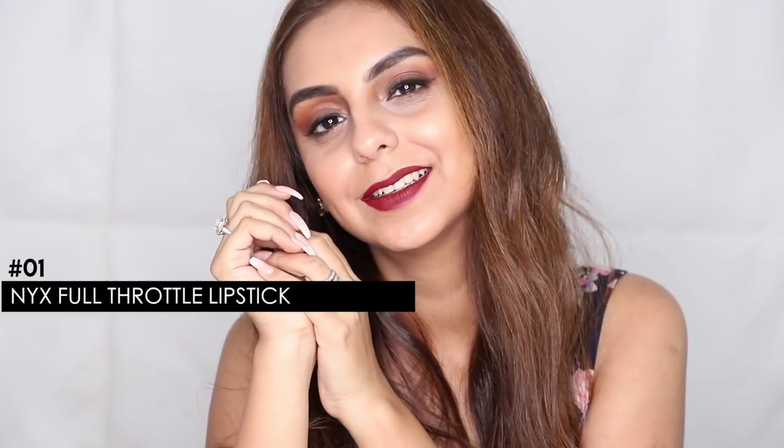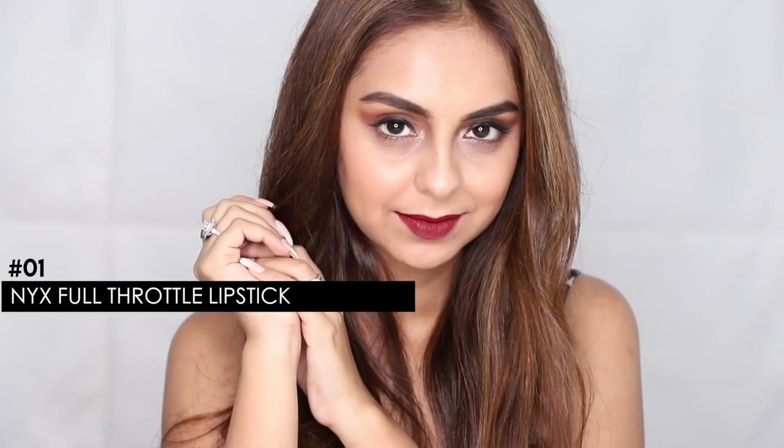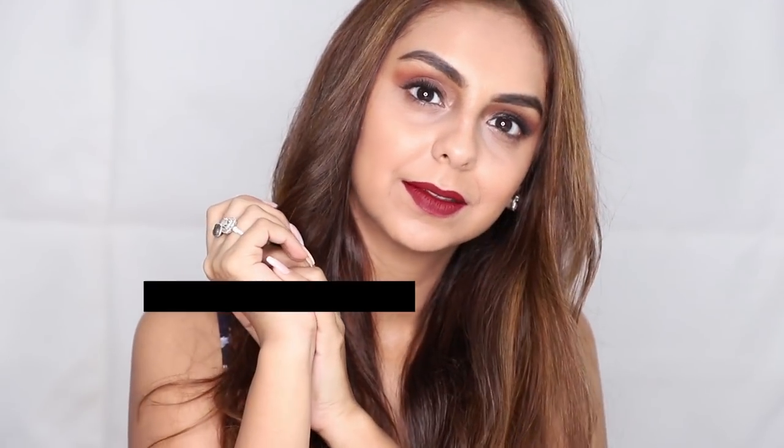The second lipstick for today is the NYX Full Throttle Lipstick — a waterproof lipstick in shade 01. This is a lovely dark pink tone. I feel like something like this is perfect to have if you're someone who loves color on your lips, and it's also a great evening shade.